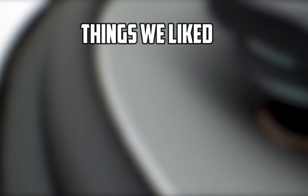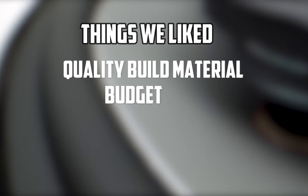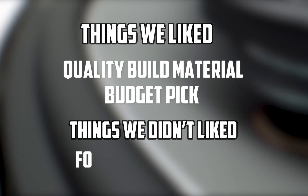Things we liked: quality build material, budget pick. Things we didn't like: found nothing so far.